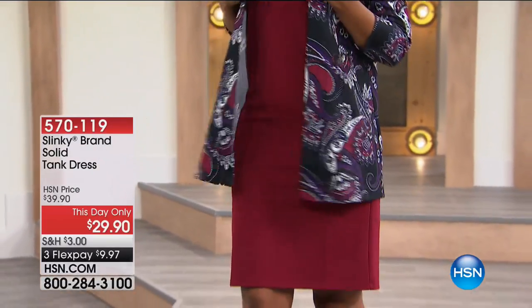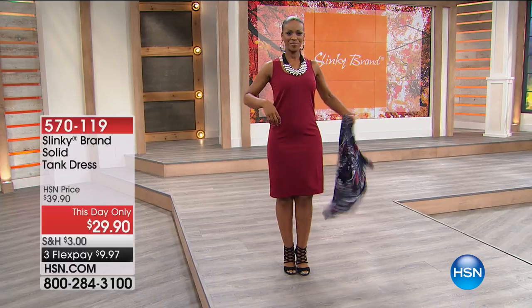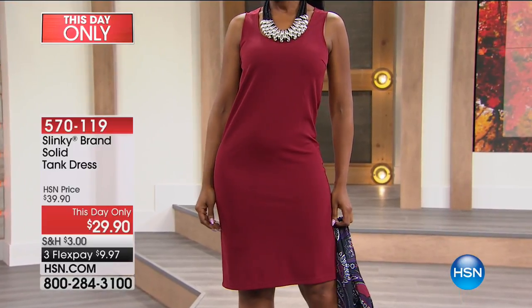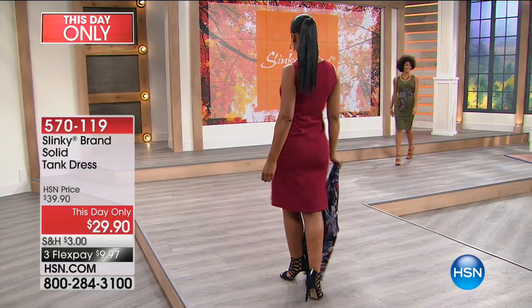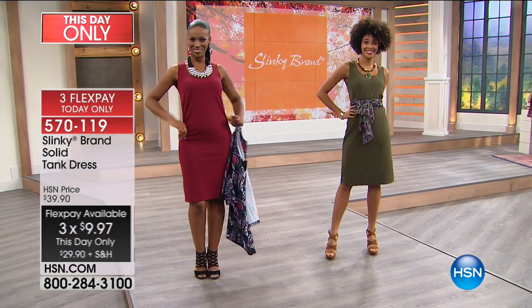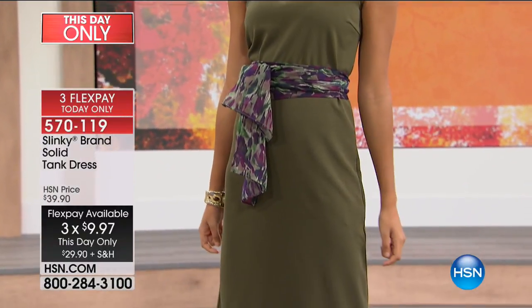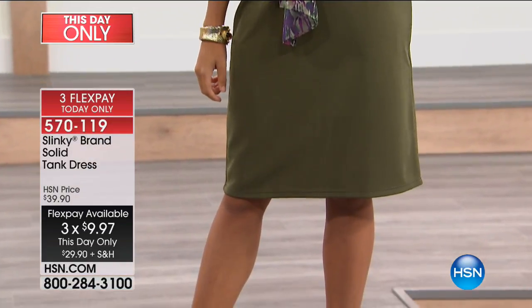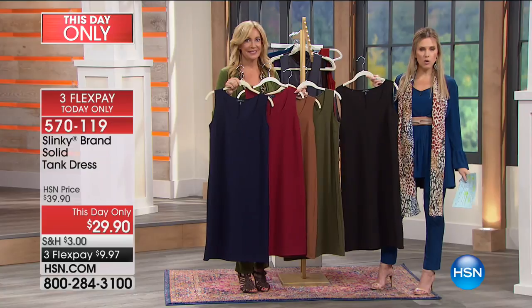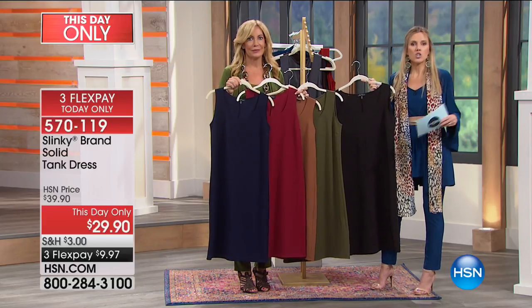We've also paired back to one of our personal favorites — the solid tank dress on a this-day-only price. Less than $10 to get home. It's a classic sophisticated sheath dress, bra friendly, covers and hugs your body in all the right places, 41 inches in length. Showing it in merlot — also available in olive, black, cappuccino, and navy. Beautiful warm colors for fall — you can belt these, put your today's special duster over it, mix and match. Throw it on with flip-flops, wear with high heels — wear it now and wear it later.